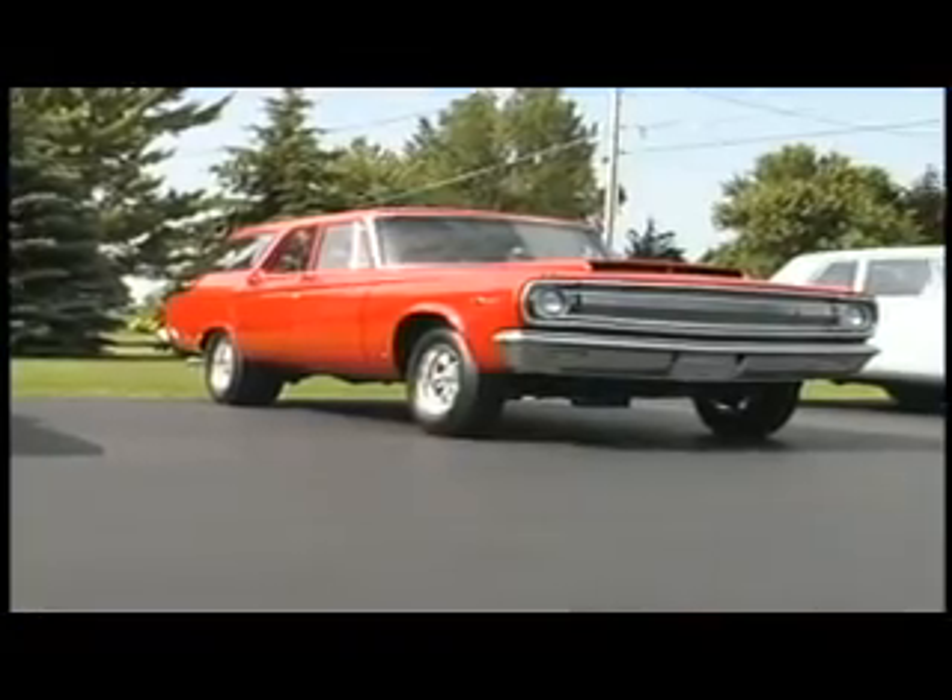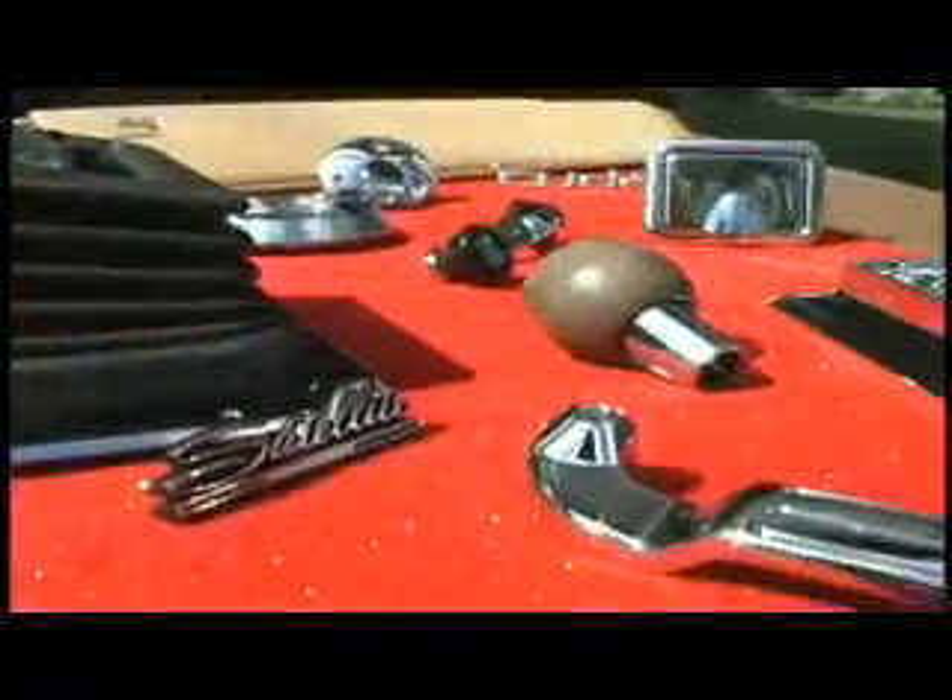Depth of selection in our model lines often includes less popular hard top, sedan, four-door, and wagon interior styles, and many models offered exclusively by Legendary Auto Interiors Limited.